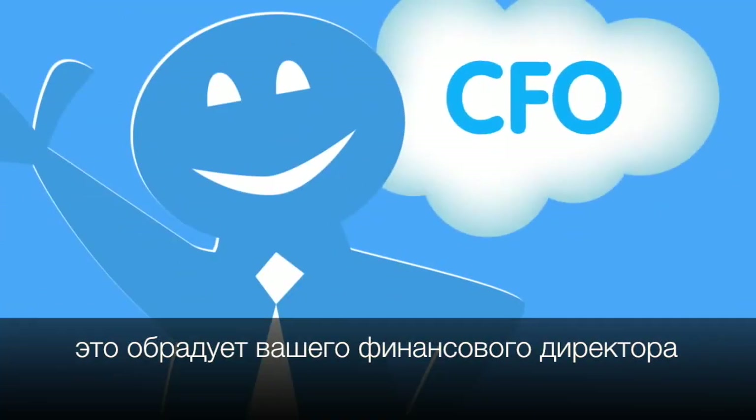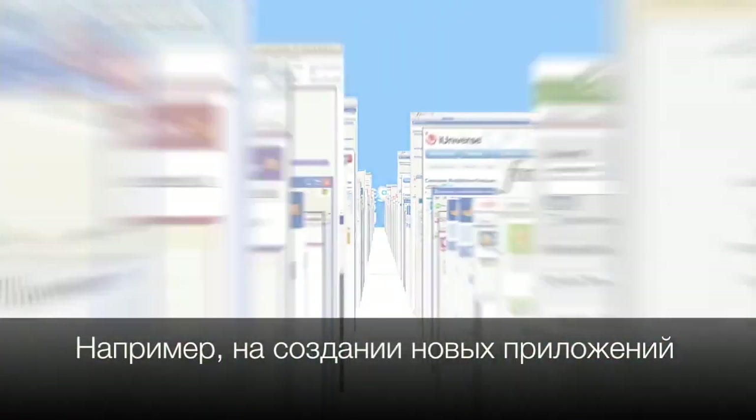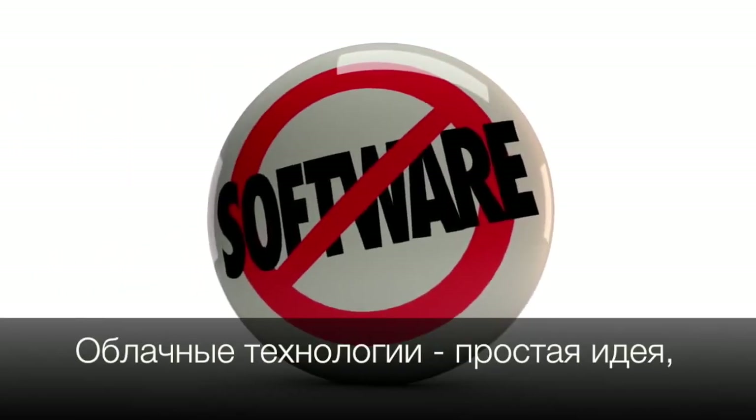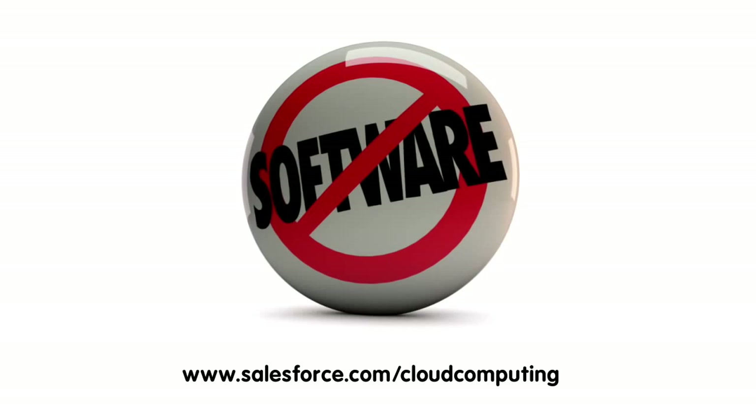Finally, cloud apps don't eat up your valuable IT resources, so your CFO will love it and you can focus on projects that really impact the business, like deploying more apps. Cloud computing is a simple idea, but it can have a huge impact on your bottom line. For more information, go to salesforce.com/cloudcomputing.